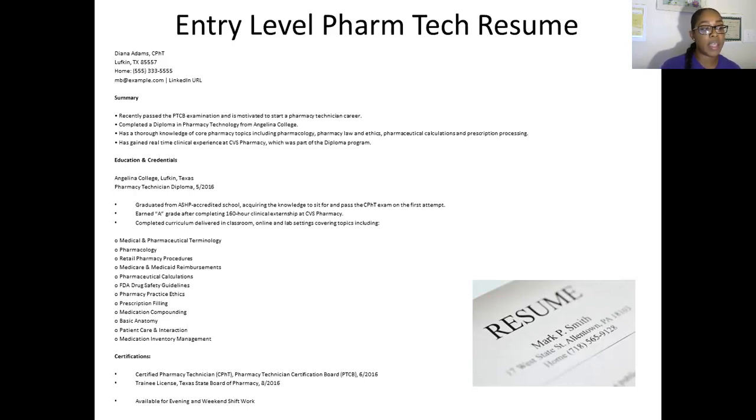When doing entry level pharmacy tech resumes, make sure you list that you are PTCB certified or NHA certified. You also want to show where you got your certification from. If you received a certificate because you went through a program, list that. At LW Pharmacy School we give certificates, so make sure you list that. If you had a 160-hour pharmacy internship or externship, make sure that's listed as well.